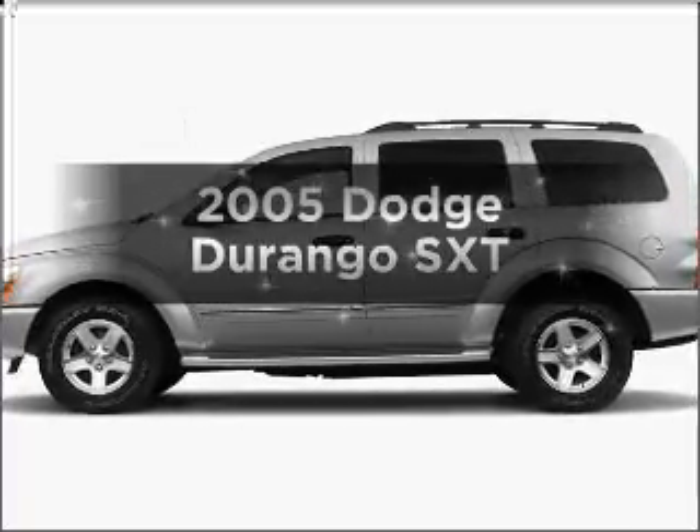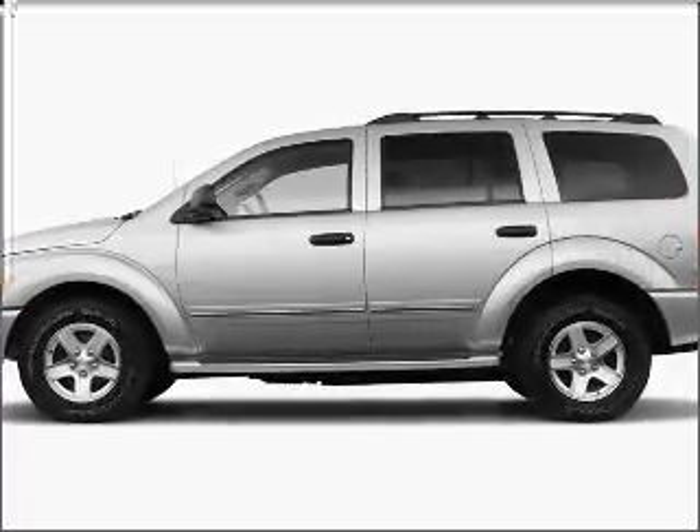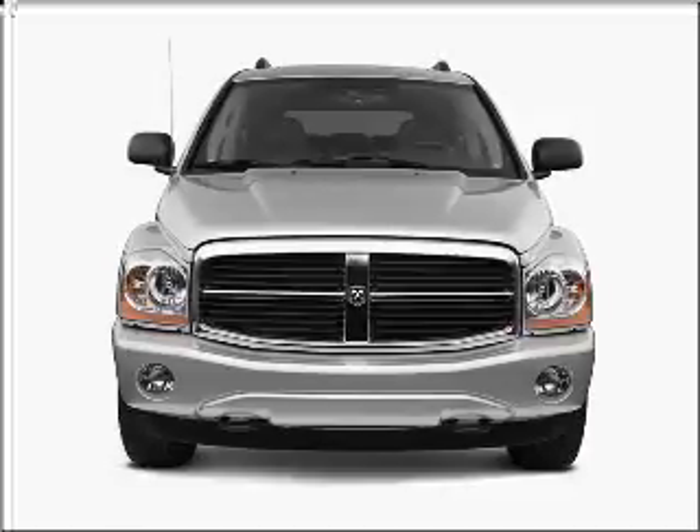Presenting the 2005 Dodge Durango. If you're looking for an automobile with great attributes, look no further.